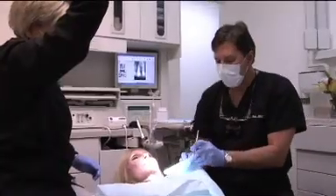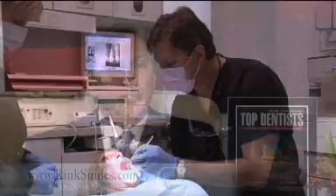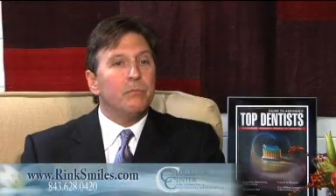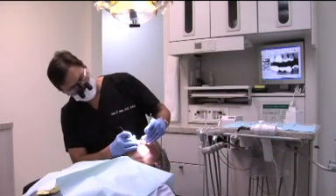We also have patients that need something a little stronger, a little more than laughing gas. That particular system is tablets or pills. We usually use a combination of a pain reliever with a relaxant so that the patients can come in and have their procedures done comfortably and painlessly.